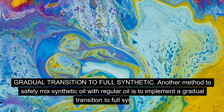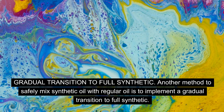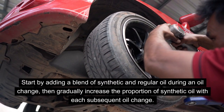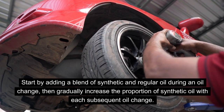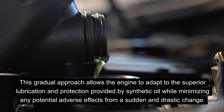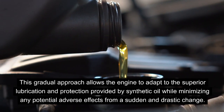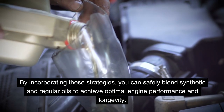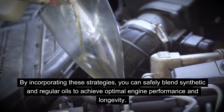Another method is to implement a gradual transition to full synthetic. Start by adding a blend of synthetic and regular oil during an oil change, then gradually increase the proportion of synthetic oil with each subsequent oil change. This gradual approach allows the engine to adapt to the superior lubrication and protection provided by synthetic oil while minimizing any potential adverse effects from a sudden and drastic change.